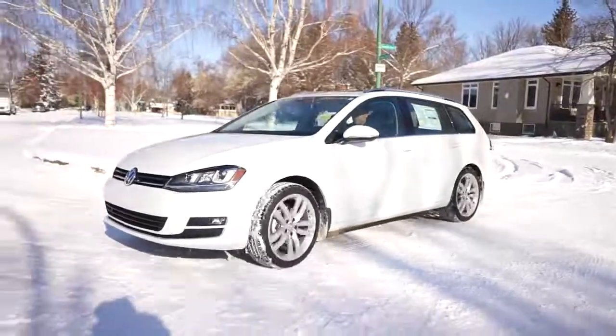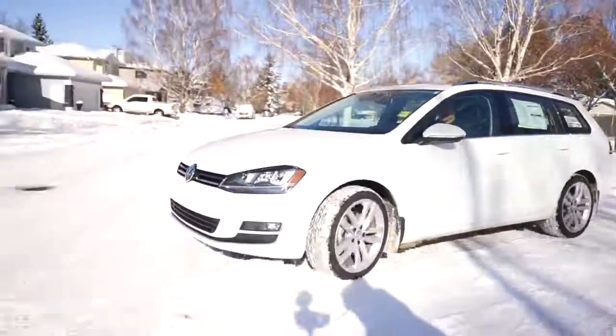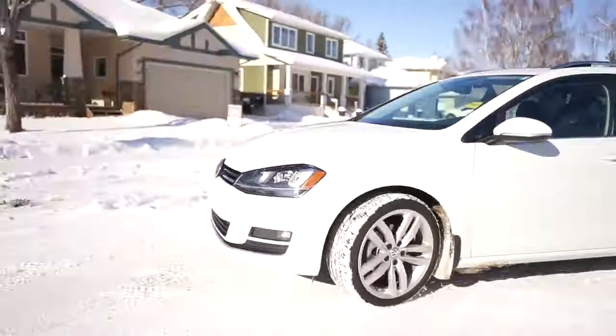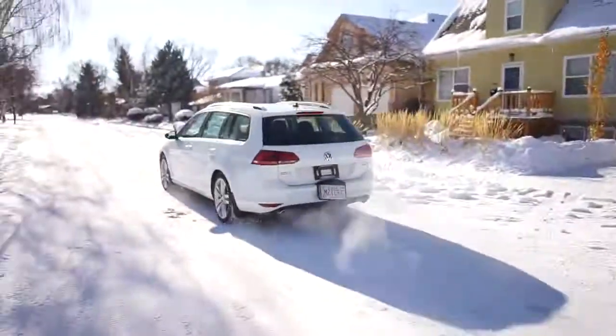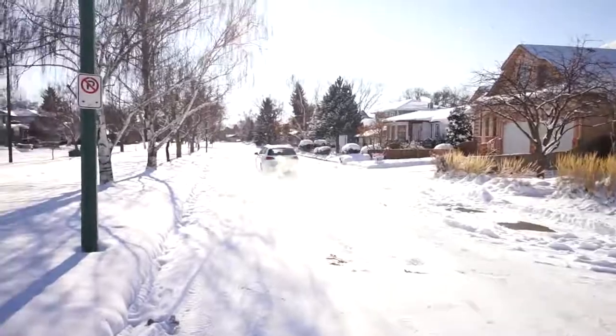Whether it be snow and ice like it is today, whether it's gravel, or elevated terrain — the system itself has the ability to send power to the individual wheels, all four of them, which is what makes 4Motion special.